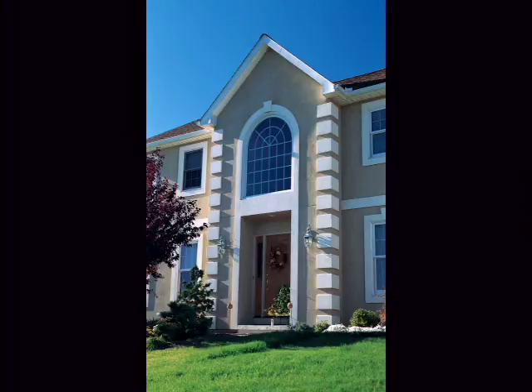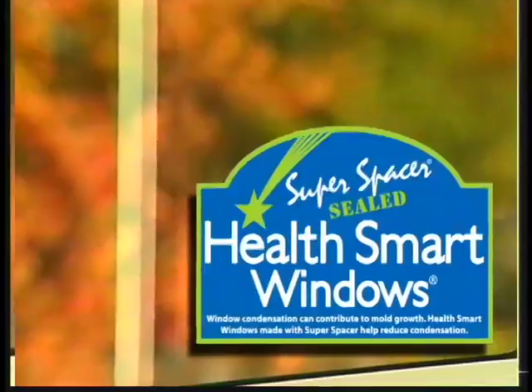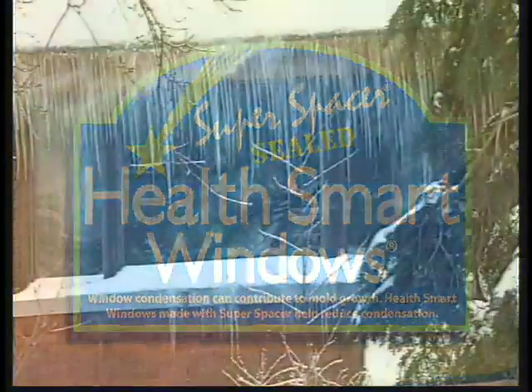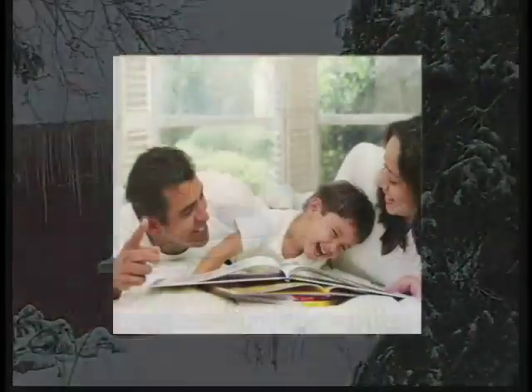When selecting the style of window that perfectly complements the character of your home, remember that condensation and mold can easily be avoided now and in the future by simply looking for the Super Spacer product label. The Super Spacer product label is your security that when it gets cold and ugly outside, you and your most precious possessions will be protected inside.